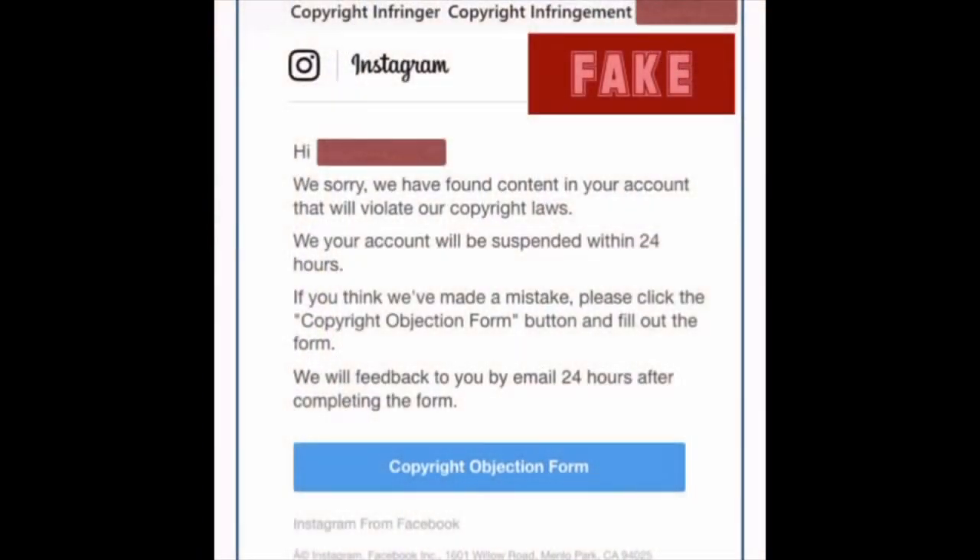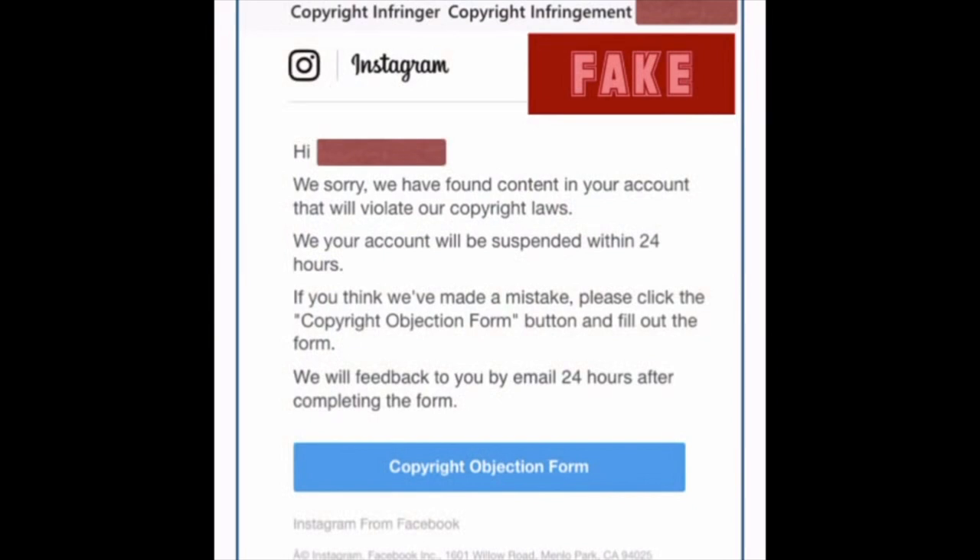There's an Instagram phishing attack going around. Here you can see the email that comes in. It's not something that's going to be on Instagram — it's going to be an email that comes to you. And you can tell by the really poor English in this: 'We sorry, we your account.' It's just bad. That's really the first tip off. You should know when you look at something like this and it has terrible English that it's not going to be legit. It's not ever legit.